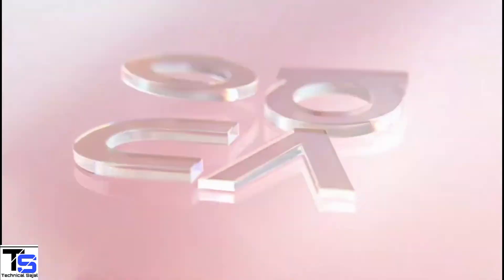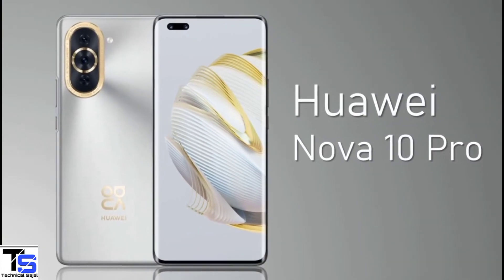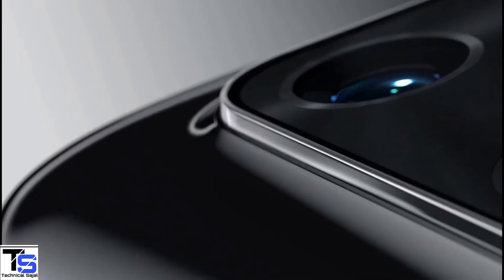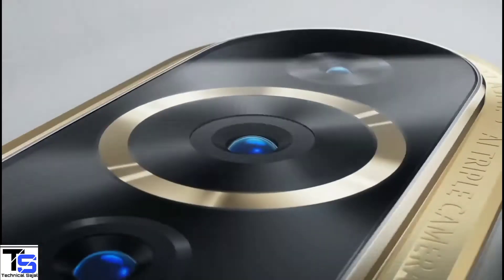Huawei has launched two new smartphones under the Nova series in China called the Huawei Nova 10 and Nova 10 Pro. Both of these devices look quite identical but are different in terms of specifications, and among these two, the Huawei Nova 10 Pro is the higher variant with more features.